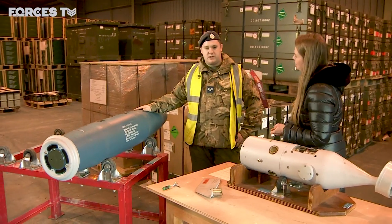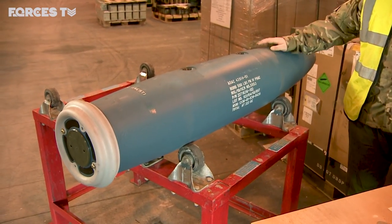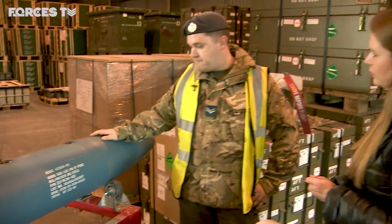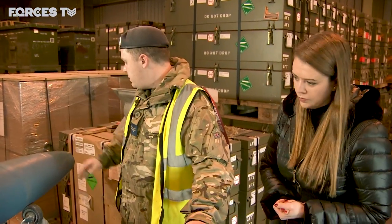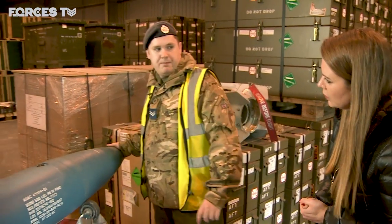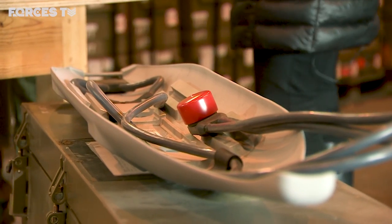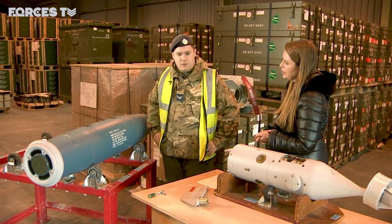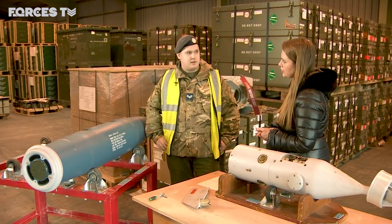It's a 500-pound warhead, which equates to about 222 kilograms. An operational warhead would contain 85 kilograms of PBXN-109, which is the explosive filling. The Enhanced Computer Control Group would normally be fitted to the front of the bomb, with the hardware running along the top and a fuse fitted in the rear. How much is one of these worth? 2014 stats say a completed weapon was around £70,000.